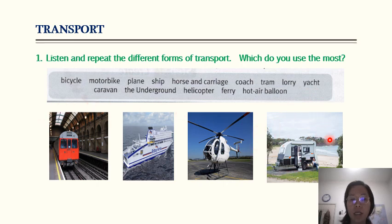Caravan — this is the caravan. The underground — this is the underground, the train that moves underground. These are some of the common transport.